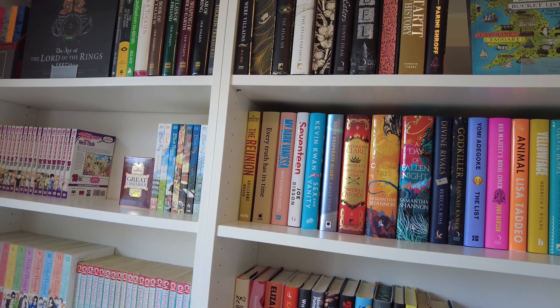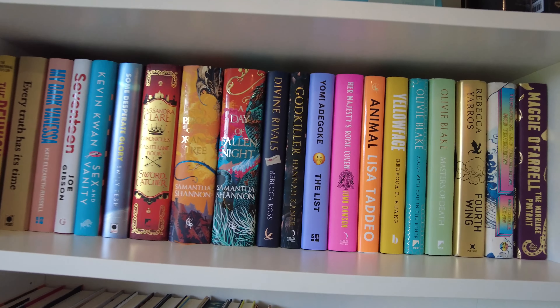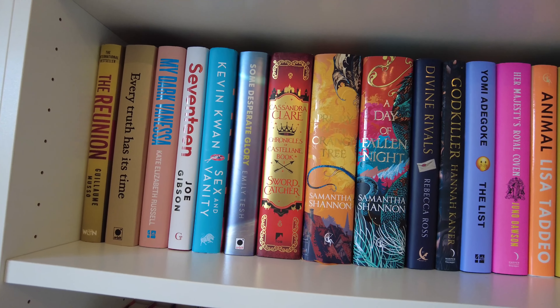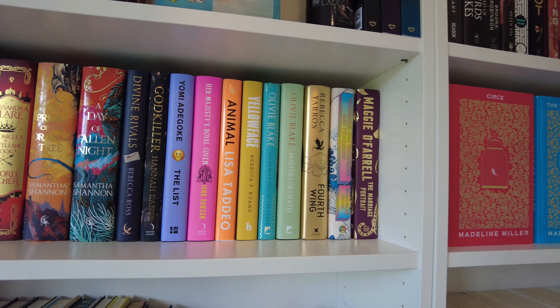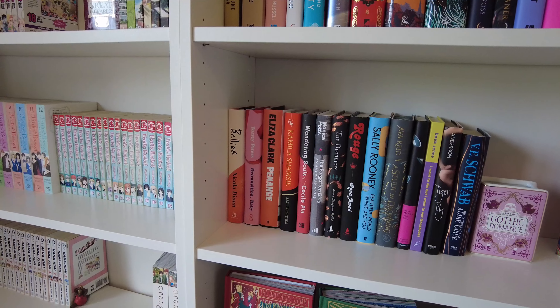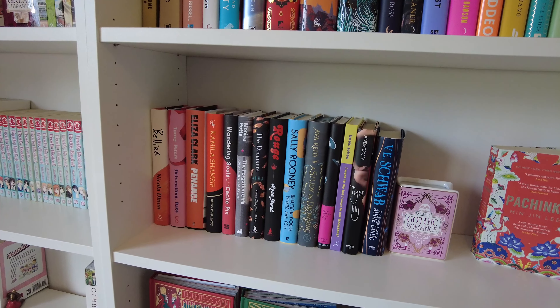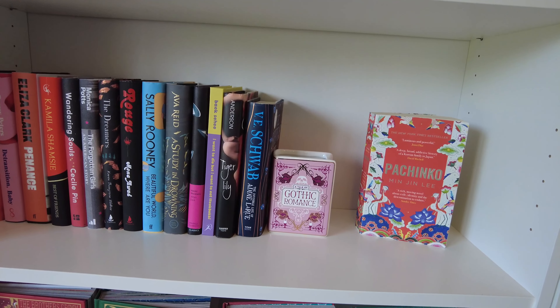I've got the Kate Stewart Ravenhood trilogy and a Dom candle — if you know, you know. I'm not going to say anything more about this trilogy. The next shelf is mostly hardbacks, and I've also got the Illumicrate editions of The Priory of the Orange Tree and A Day of Fallen Night. I really like this shelf, I think it's very very pretty.